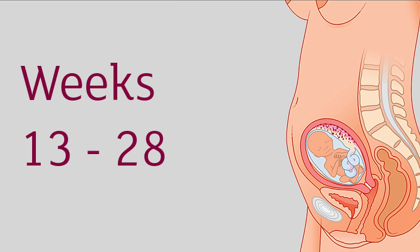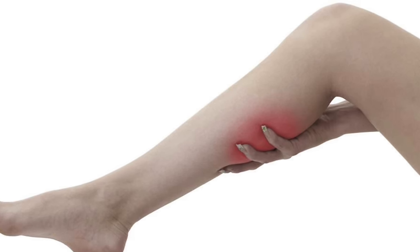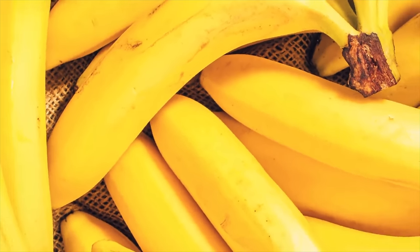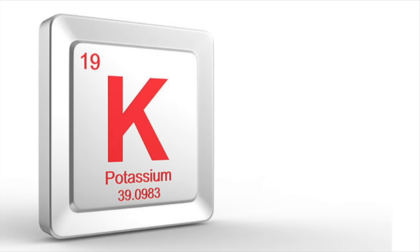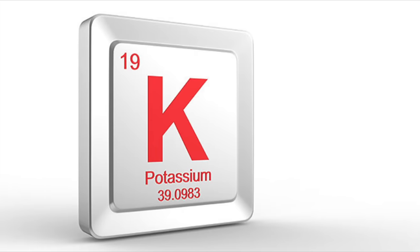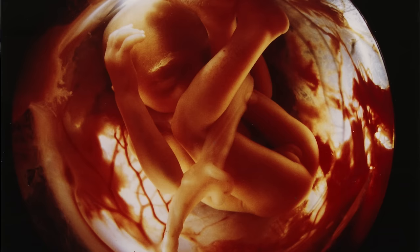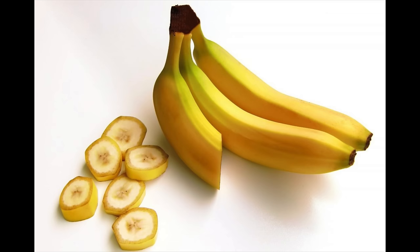If you're in the second trimester, you're probably starting to feel a little achy. Muscle cramps, especially in the calves, are very common during pregnancy. One of the foods that has personally helped me relieve muscle cramping is bananas. Bananas are a rich source of potassium, an essential mineral that helps reduce muscle cramps. They're also beneficial for the baby's brain and nerve development, and are a rich source of pectin and fiber which are great for digestion.